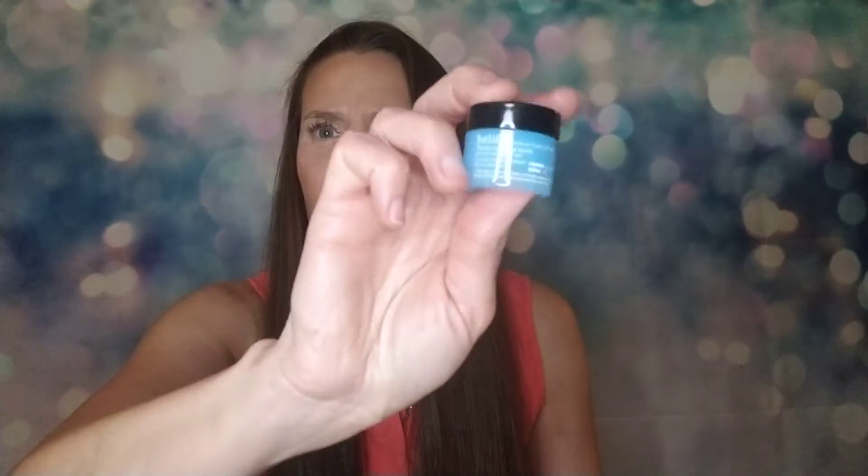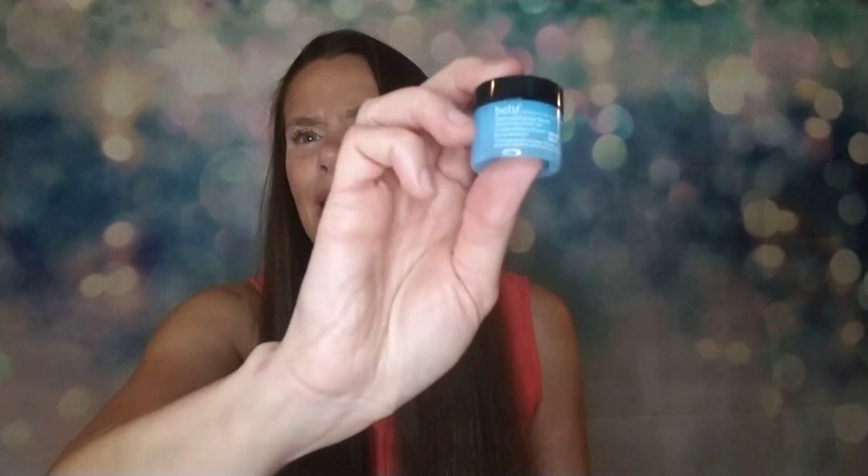Next thing I'm pulling out is by Belif — a Moisturizing Eye Balm. I've gotten their face balm a bunch, that real whipped balm, but I haven't tried their eye stuff. The full size of this would be $48, so I'm happy to try this. I really like this stuff. I'm just not a super huge fan of sample size — that's probably another reason why I'm definitely canceling Allure.